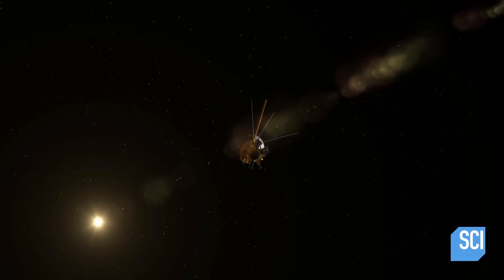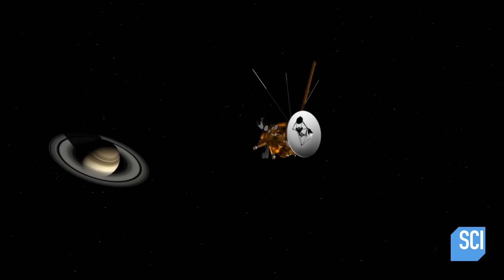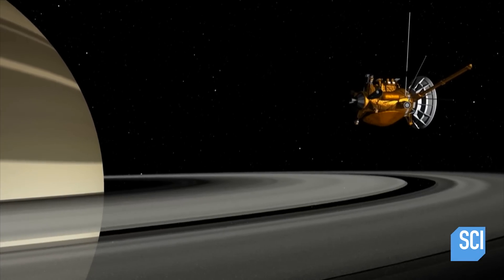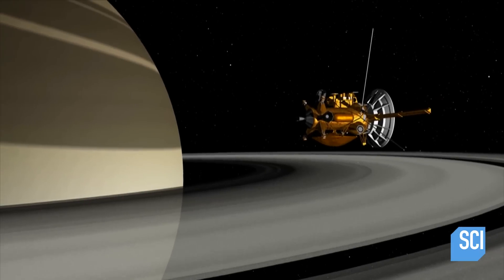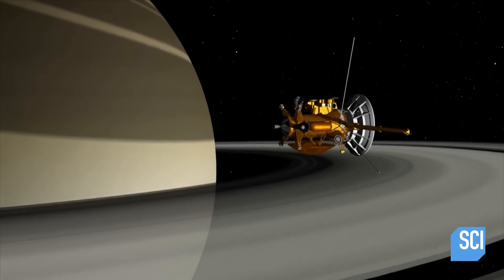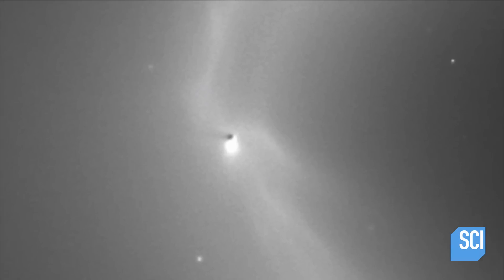February 13, 2010. NASA's Cassini probe is seven years into its mission to uncover the secrets of Saturn. During a high orbit, 31,000 miles above the ringed planet's outer atmosphere, it encounters a little-known object named Mimas.